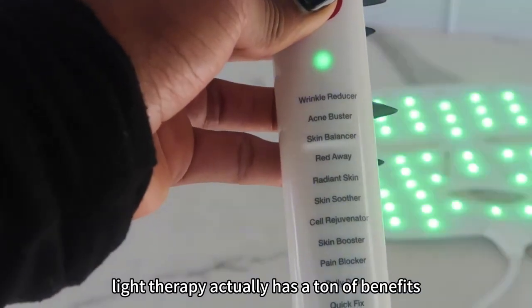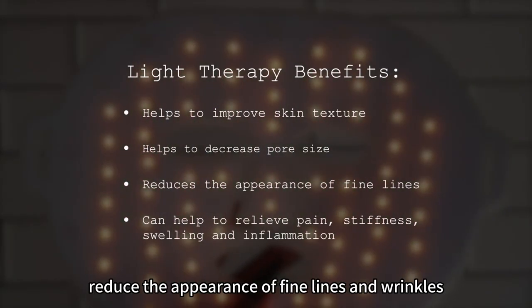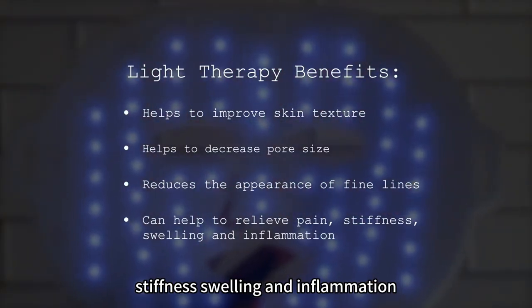The LED Light Therapy actually has a ton of benefits. It can help improve your skin texture, decrease pore size, and reduce the appearance of fine lines and wrinkles. It also can help relieve pain, stiffness, swelling, and inflammation.